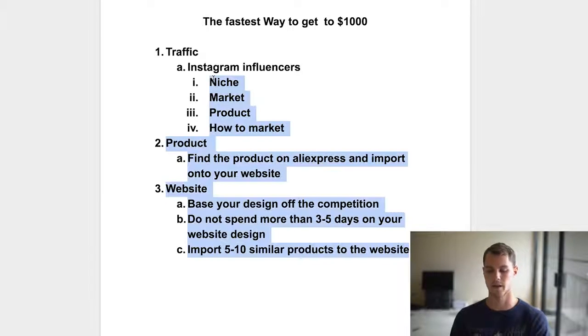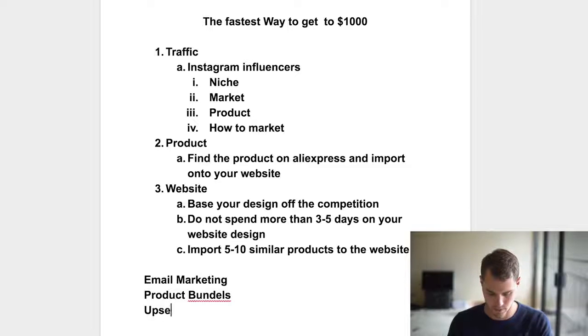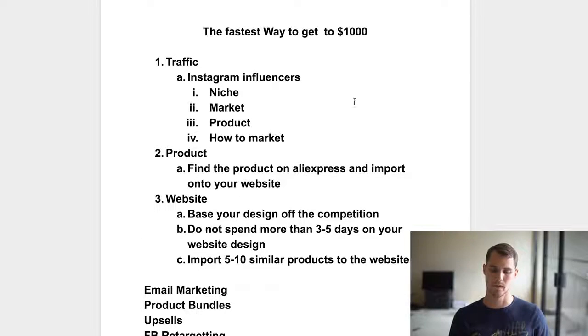This is essentially the blueprint I used to get to $1,000. If you want to scale past that, you can do things like email marketing, product bundles, upsells, and Facebook retargeting — all kinds of things that increase your average order value so you make more money per sale. You can also scale by running more influencer ads. Instead of one a day, you're running three, five, even seven a day. That's a lot of money to spend on ads, but you're making back the ROI — it doesn't matter if you're spending $150 to $200 on ads in a day.